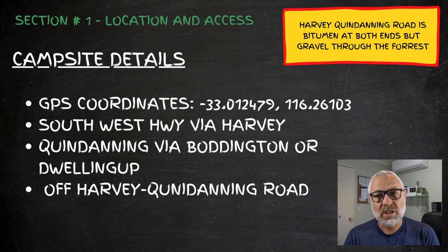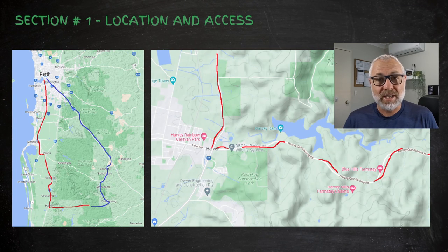There are two ways to access it. Your first option is to come on the Southwest Highway, drive all the way to Harvey, and then take the Quindanning-Harvey Road, which will take you up past Harvey Dam and into the forest. The other option is to come via the Quindanning direction, either through Dwellingup or through Boddington, and then make your way down towards Quindanning.